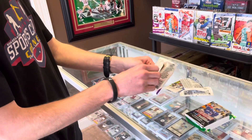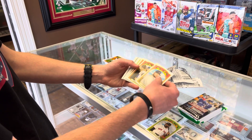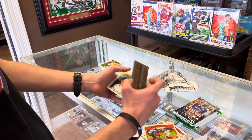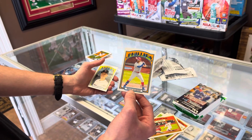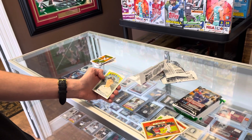Next up we got a pack of Heritage. I've done very well with Heritage this year. Looks like we got something flipped upside down too. Dylan Carlson rookie, and we've got a Bryce Harper action variation - very nice. Not a huge fan of Harper but that's a nice card, and that's a hard hit right there - Bryce Harper action out of just one random pack, so not too bad.